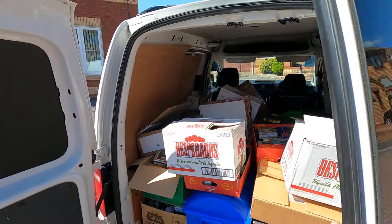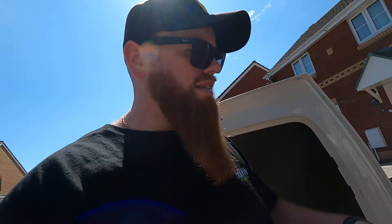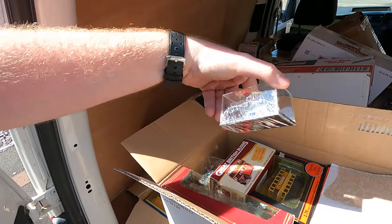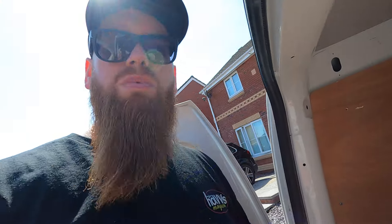I'll do a proper video of this when we can get into the boxes properly and check everything out. Because I'm not kidding you — we've got Corgi, Dinky, Spot On. We've also got a load of more modern stuff. When I say modern, I mean like 90s Vanguards and EFE buses and literally bits of everything. Stuff is still sealed. There's a lot of 1/76 scale stuff here as well, which is perfect for the railways.